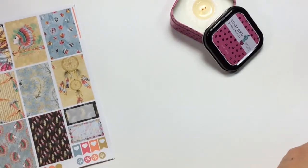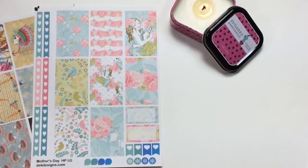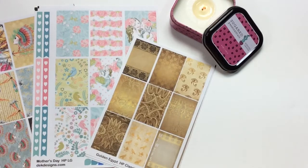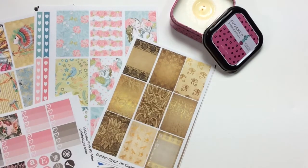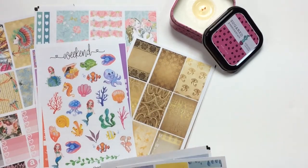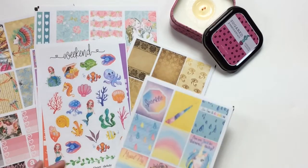So to recap all six kits launching today: Boho, Mother's Day, Golden Egypt, Victorian Pink, Under the Sea, and Watercolor Fantasy.